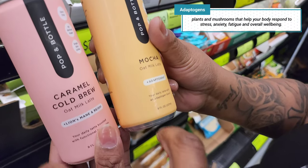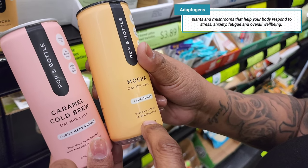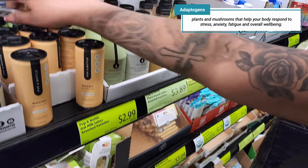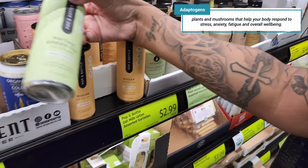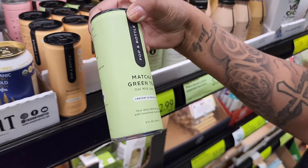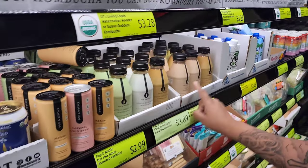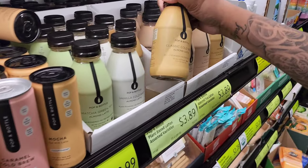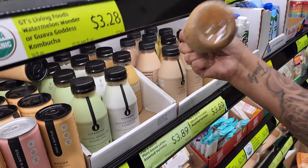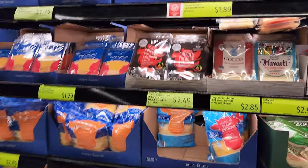Comment down below if you know what 'adaptogen' means — A-D-A-P-T-O-G-E-N. They also have a matcha version boosted with functional mushrooms. Pop and Bottle also has a vanilla cold brew and other things.